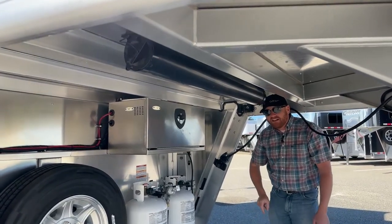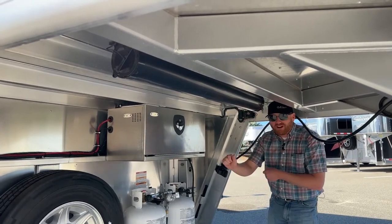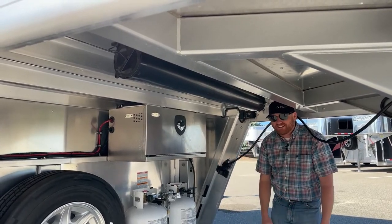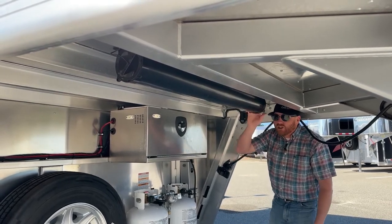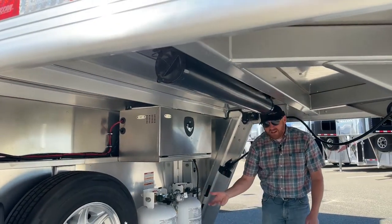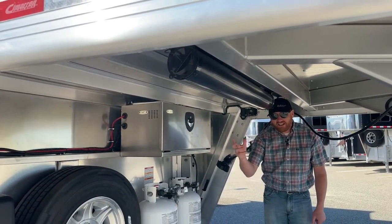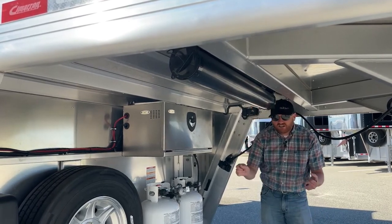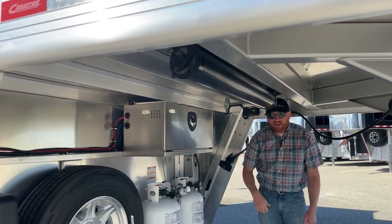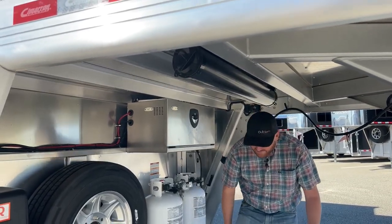I recommend keeping something like a big long vet glove or an AI-type sleeve right in the battery box. When you go to grab the hose, dump your black tank first, then switch over to your gray tank to flush everything out. Those gloves are disposable — you've got them right there handy, throw them away, and secure everything.